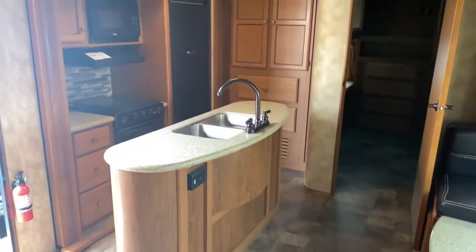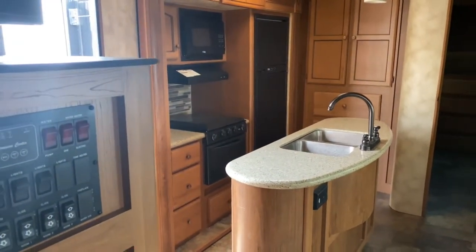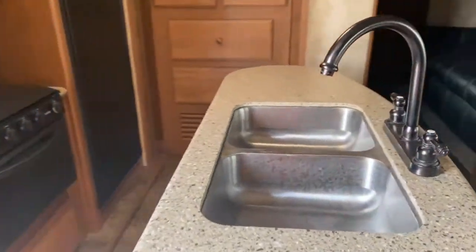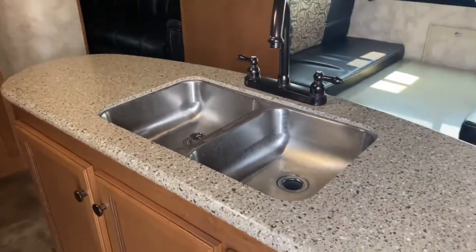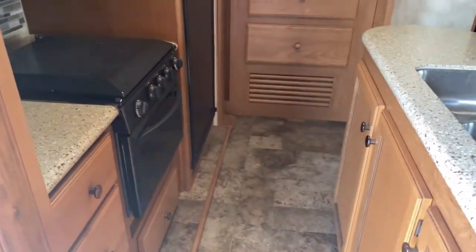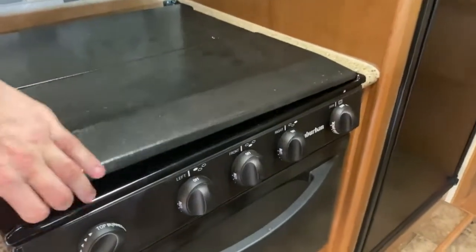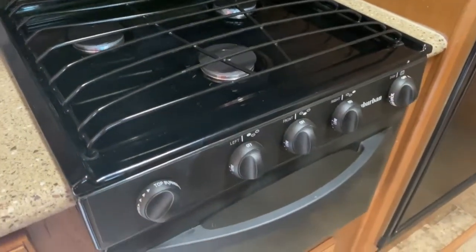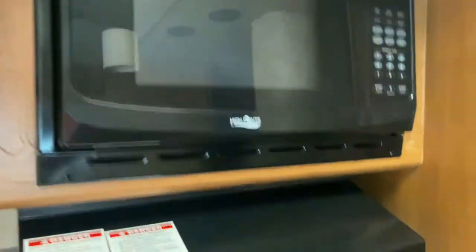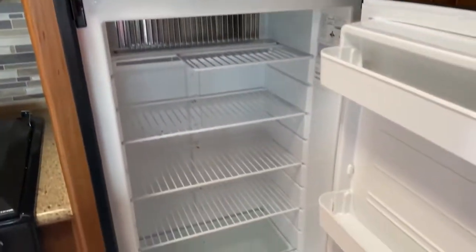Over here is your kitchen. As you can see, it does have an island because it has opposing sides, offering a little more room in here. On the island you do have a large double basin sink and tons of cabinet space. Over here you've got the three-burner Suburban stovetop and oven. Up above that you've got a High Point microwave. Over here is your Norcold freezer and refrigerator.